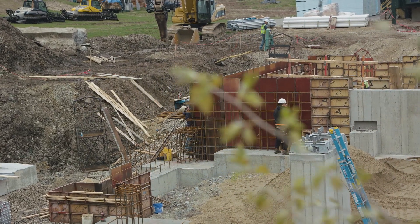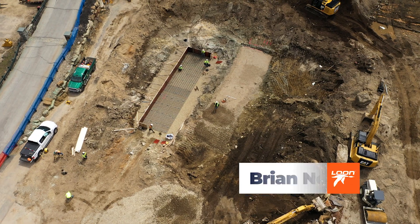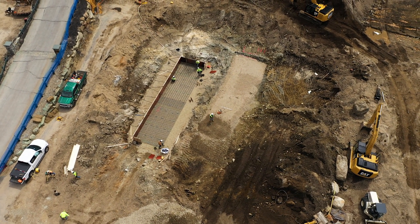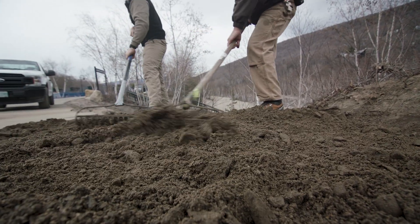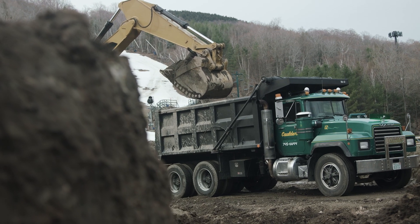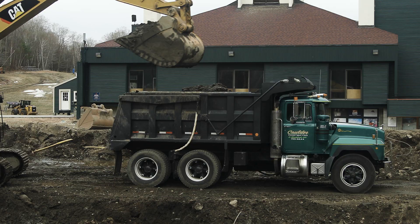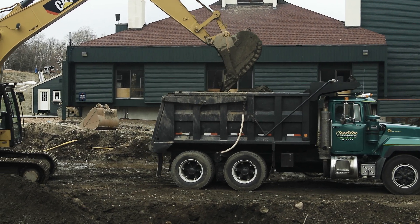Hey guys, it's Brian here at Loon. Right now we're in the main parking lot here at Loon, and just behind me, what used to be the Kank 4 lift is now a big hole and a big construction site where the Kangabangus 8 chairlift is going in. We've been working on the Kank 8 project for just about two years now, from planning and permitting to digging the first dirt out of the ground here. We're two years deep.